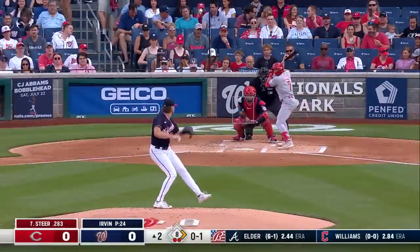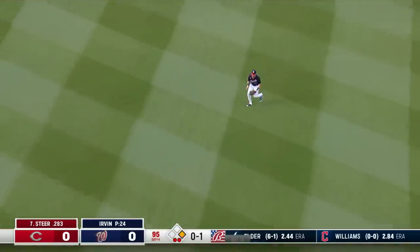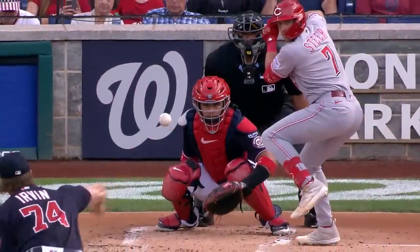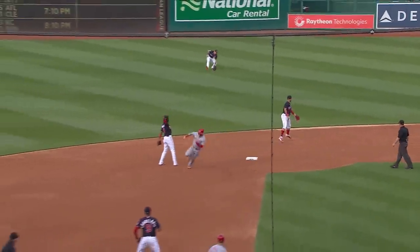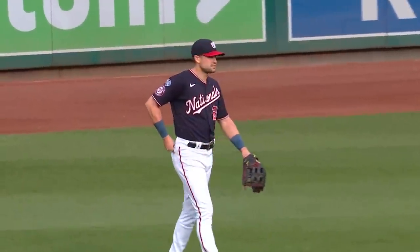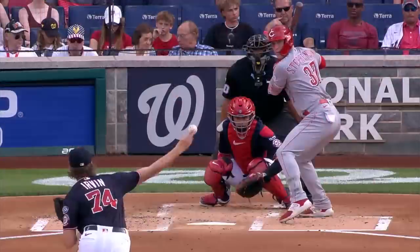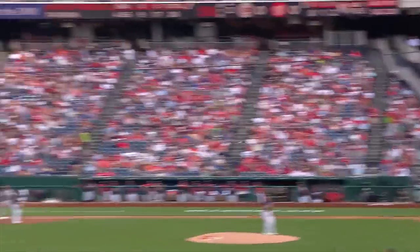Spencer Steer up there with a runner at first and two outs. The pitch — Steer bounces it through the right side, that'll trickle into right for a base hit. Thomas up throwing, Fraley will go first to third. Steer took a hit-and-run swing, stayed inside the ball, and actually made his swing late on purpose to hit it through the right side. Lane Thomas bobbled the baseball. Tyler Stevenson now the batter — hits a rocket over short into left field, base hit, down for a single. Steer up to third as Fraley scores — the Reds' first run, one nothing Cincinnati.